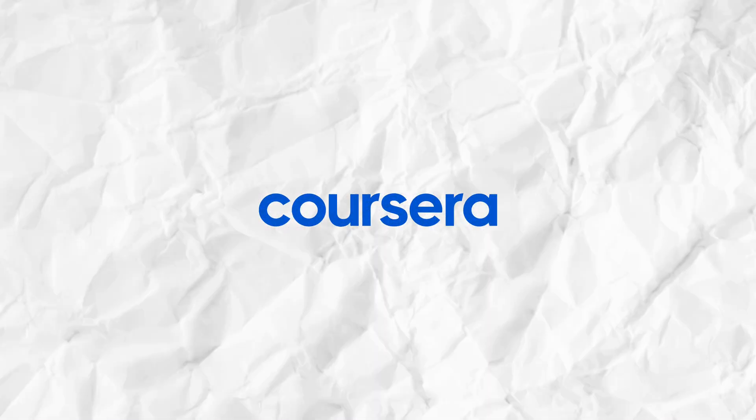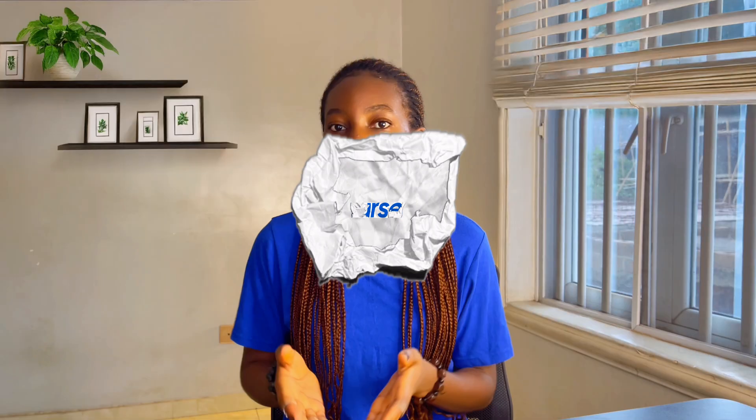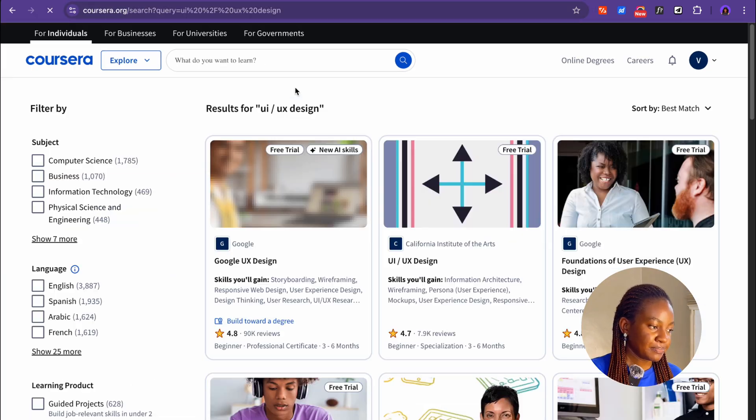The next website I'll be recommending is Coursera. This is a platform that partners with reputable companies like Google, Meta, Microsoft, and others to make their courses available globally. Many of the courses on Coursera are created by these companies, so if you're looking to work with a company like Google or Microsoft in the future, I'd recommend taking courses here because they prepare you for those kinds of jobs. To start learning for free on Coursera, visit coursera.org and search for a course you want to learn — for example, UI UX design. Most of the courses on Coursera are subscription-based, but there are two ways you can get courses for free.